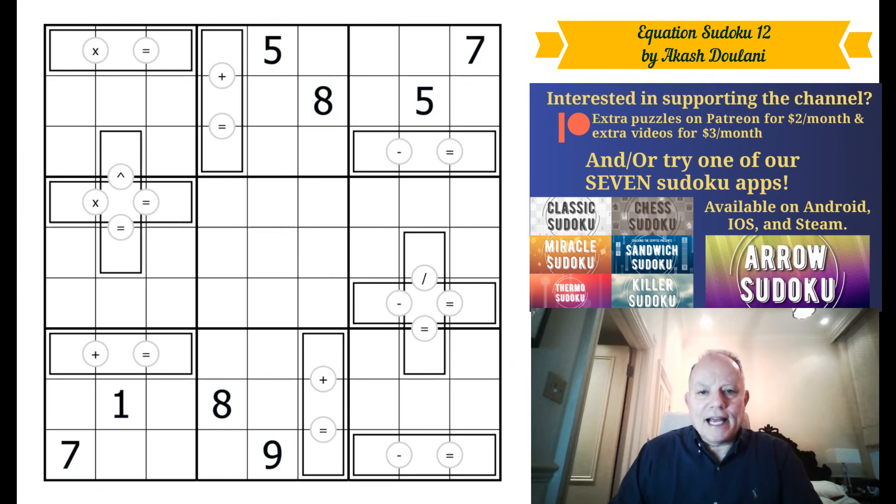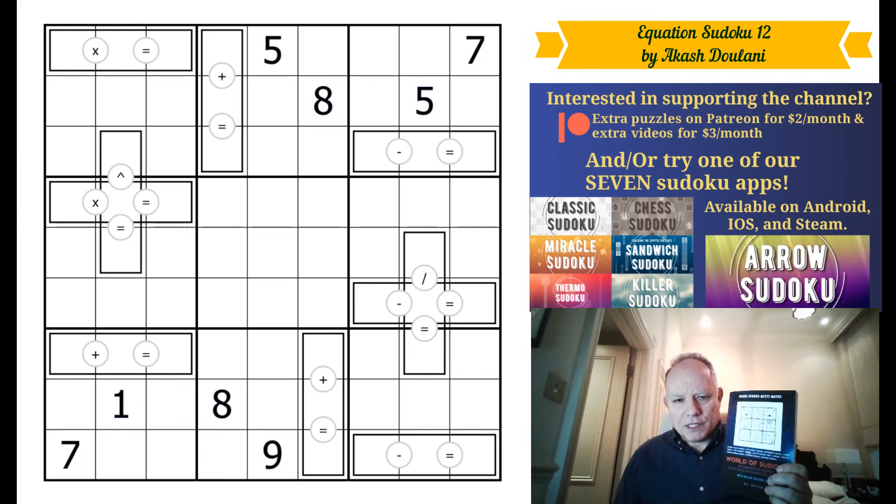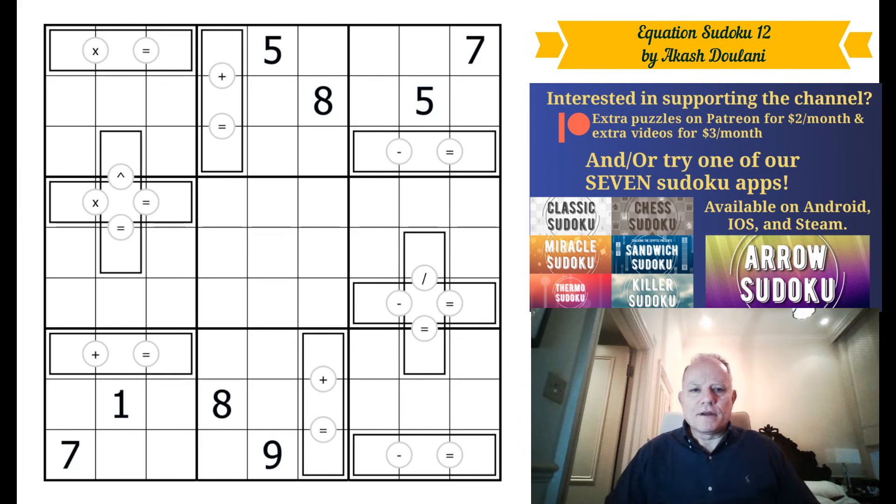One of the regular correspondents of the channel is Akash Dulani, who creates his own books. This one — we showed a video of one of the Sudokus in it when he told us it was coming out — has now turned up at my door. I'm delighted to feature it. It's called 'Where Sudoku Meets Maths,' Akash's fifth book. He's come up with 10 mathematical variants, some familiar to me, some not. He's created 12 puzzles of each type, all test-solved by the brilliant Indian solver Swaroop Gugilam, and his times are on them.